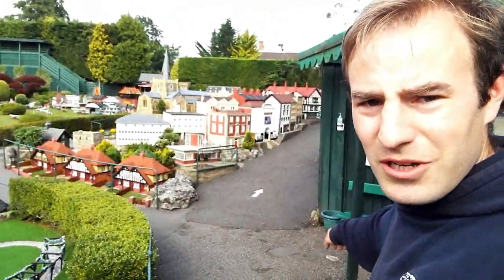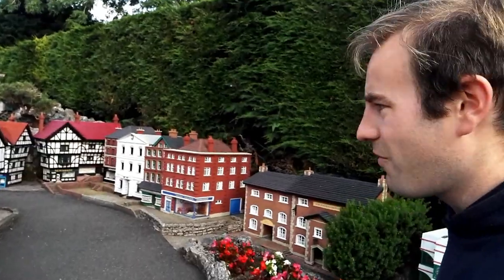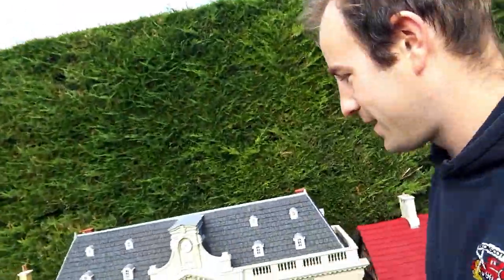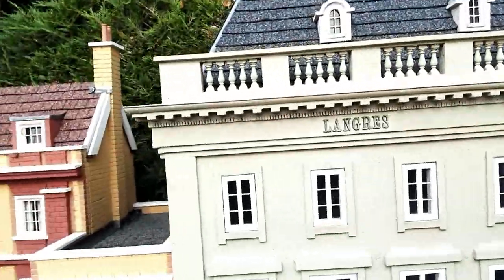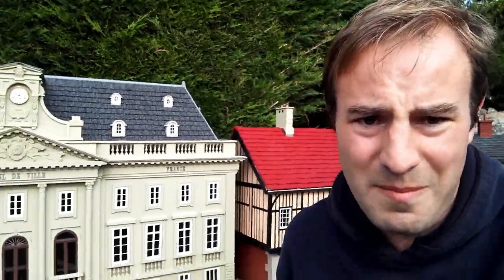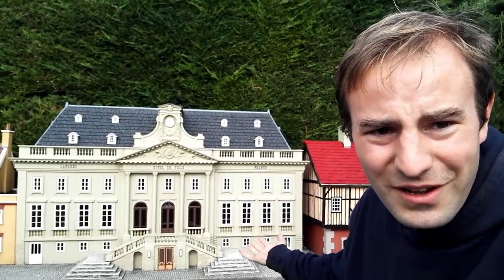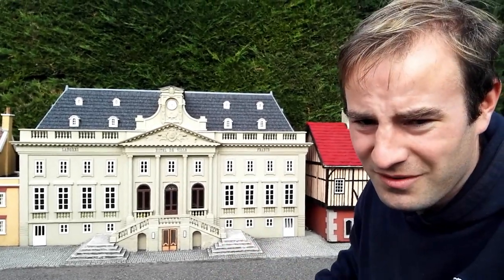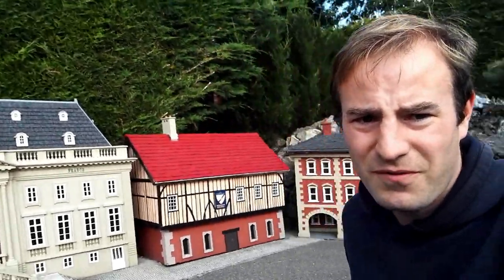We're just coming up to Beconscott Newtown, which only opened about three years ago, and it's up here where we're going to find the first of our international buildings. Have a look at this — this is the Hotel de Ville in Longères. This is the town which Beaconsfield, where Beconscott Model Village is situated, is twinned with. So Beaconsfield's twin town has this building in full size, but here we have the Longères Town Hall in miniature. So here we are — we're in France, in miniature France, in the middle of 1930s England.